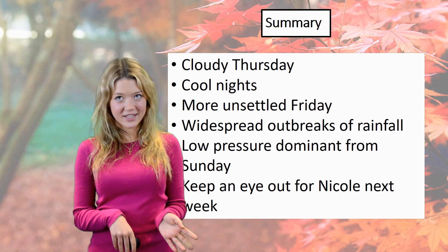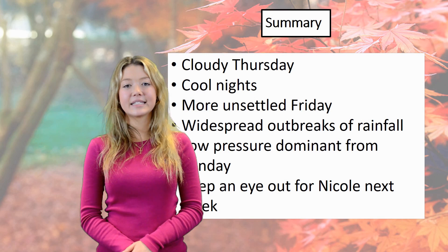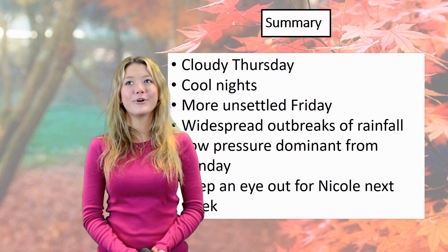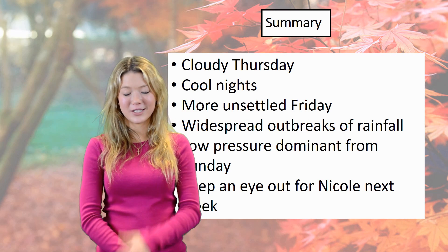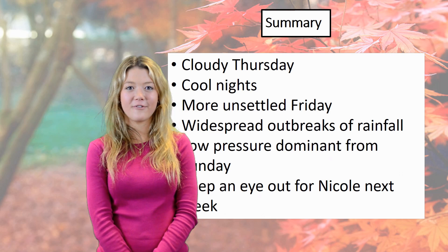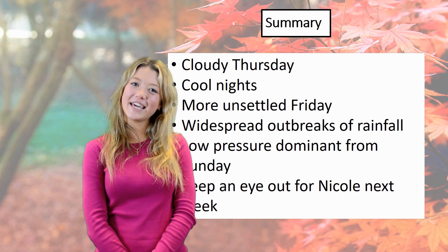Into the summary: cloudy Thursday, mild night, more unsettled Friday with more widespread outbreaks of rainfall, and then the low pressure system will be dominant from Sunday. We're going to keep an eye out for Nicole in the corner. Thank you, have a good day.